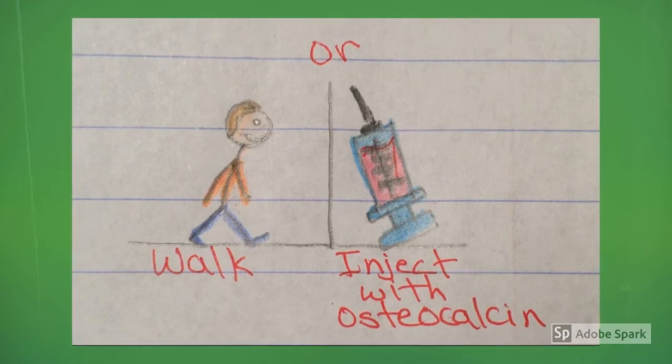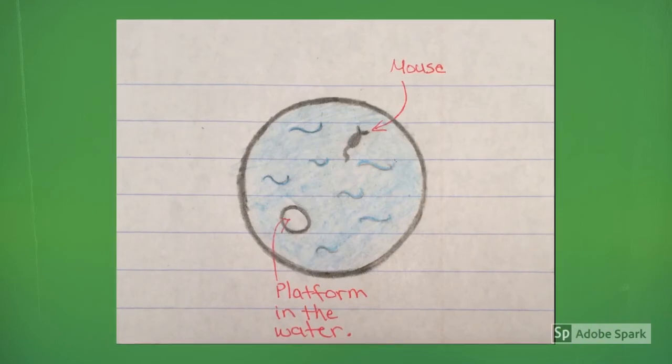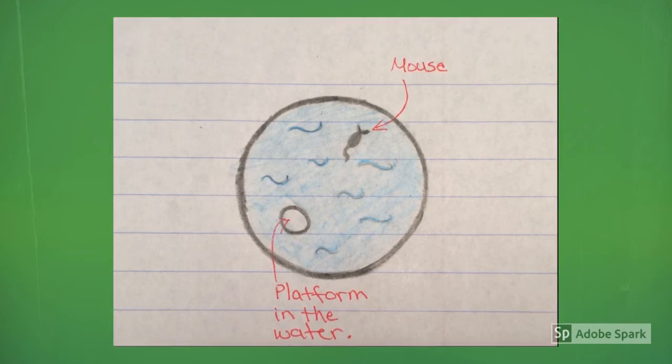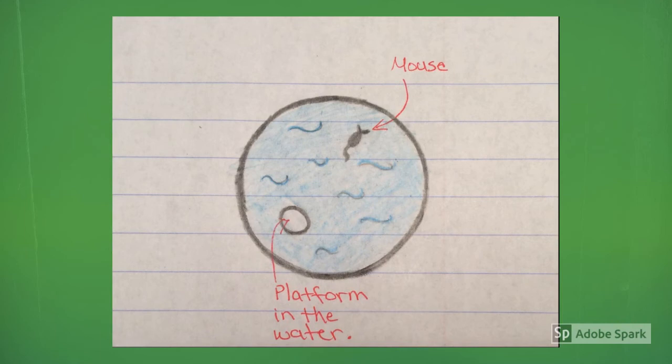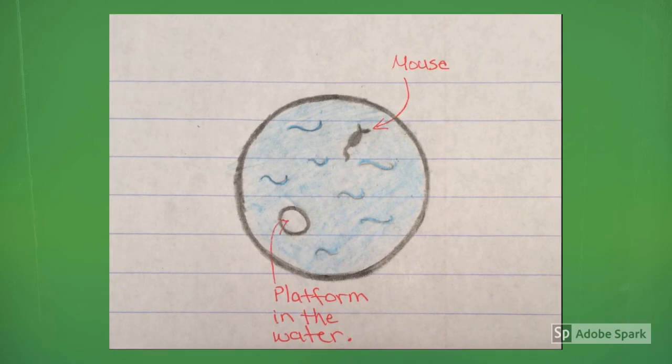The second way is to inject it into our bodies. Scientists first tested both young and old mice by having them find a raised platform in water. They tested the mice again the next day — the younger mouse did very well finding the platform, but the older mouse didn't do so well. Then the scientists put some osteocalcin in the older mouse, and the mouse was able to do a lot better than it did before.